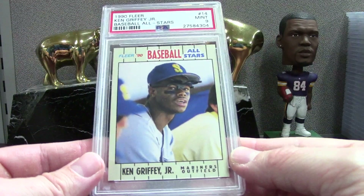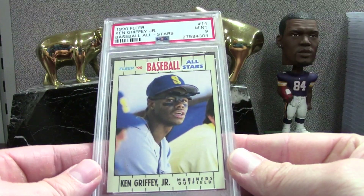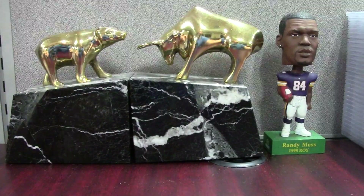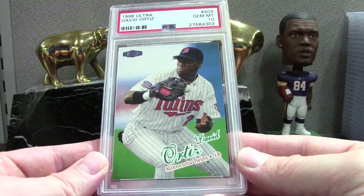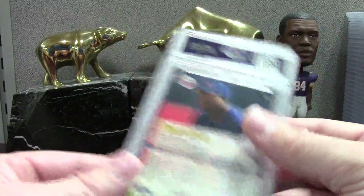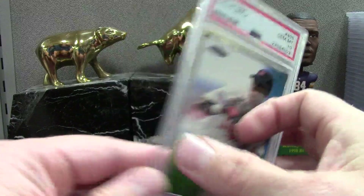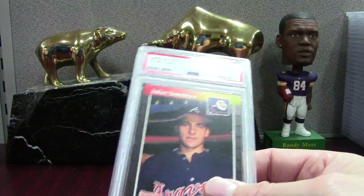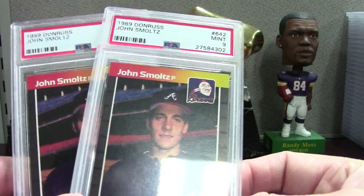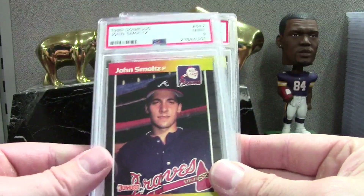Here's a cool Griffey I didn't have — Fleer Baseball All-Stars 1990, COMC buy, PSA 9. I'll take that. This is a really cool one — David Ortiz PSA 10 on the '98 Ultra, a second-year David Ortiz card in the Twins uniform playing first base. Here's another '89 Donruss — a couple of these both pretty average — John Smoltz PSA 9 and then John Smoltz PSA 9.